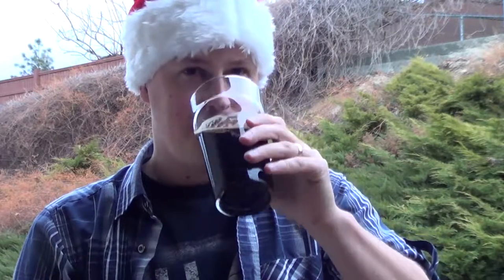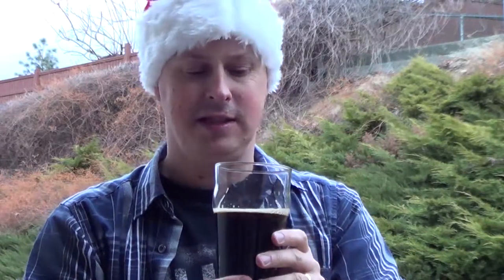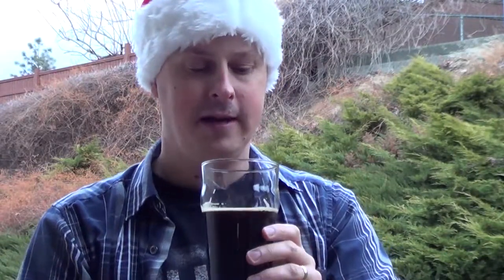Nice, rich and creamy mouthfeel. Fairly low carbonation — would have liked to see this a touch more carbonated than it is.